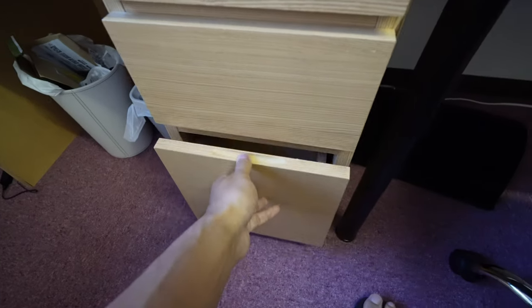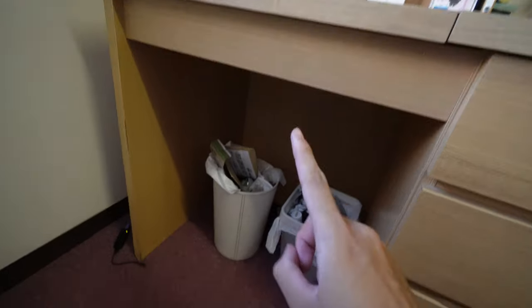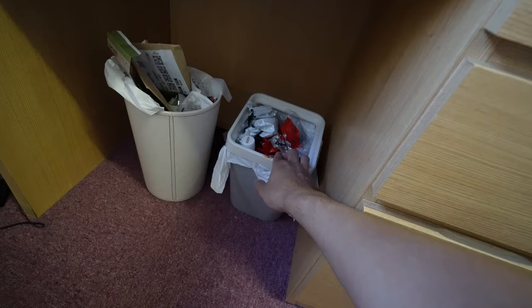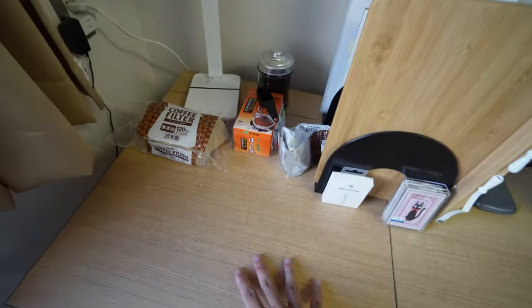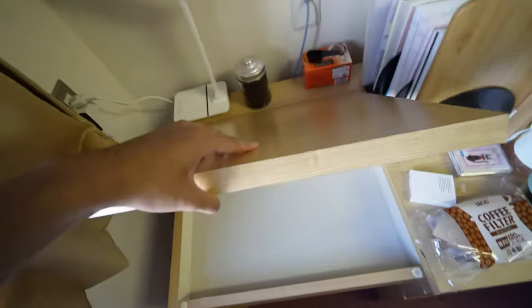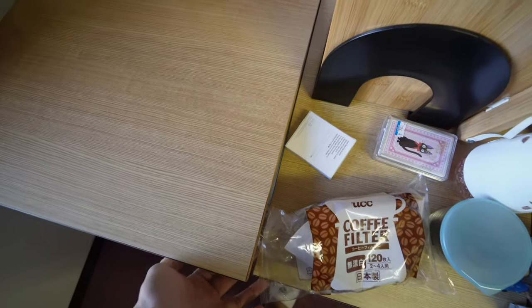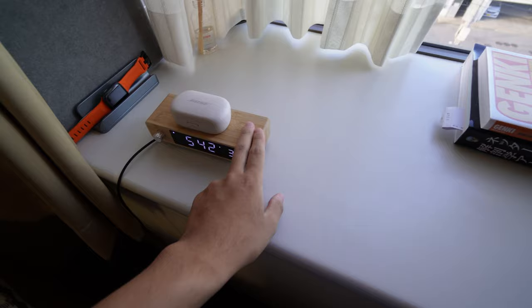The school gave me one trash bin but I bought an extra one so I can divide combustibles and plastic. Over here, if you lift this up, there's a mirror I don't use — maybe useful if you need to do your makeup. You also get power outlets here. This alarm clock I bought by myself.